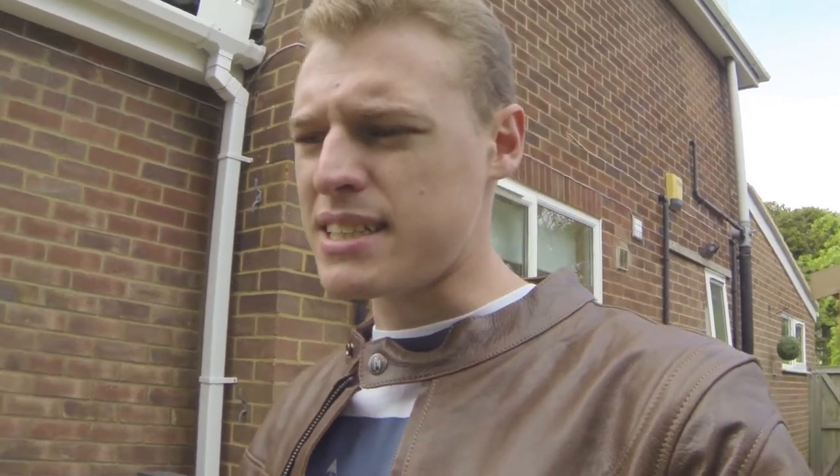Hi there, this is WestyTurtle and today I want to show you a bike from CCM. First of all I really wanted to touch a little bit on the history of CCM. CCM themselves are actually a British company based up in Bolton and they've been around since 1971.